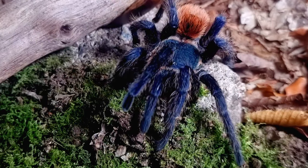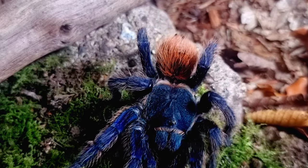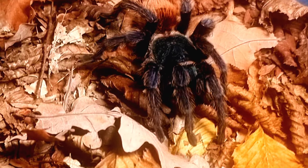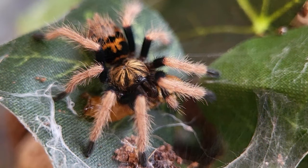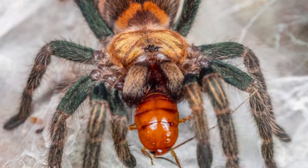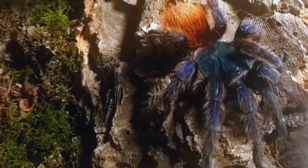Spiderlings also have a very unique look. When they are born they look very different to their adult counterparts. They are not born green, blue and orange like you would expect, but they are born with dark brown abdomens and have pink legs. Their bellies have alternating red and black stripes. Their coloration changes with each molt until they match the adult green, blue and orange version you would come to expect.